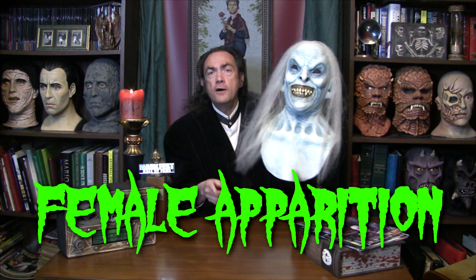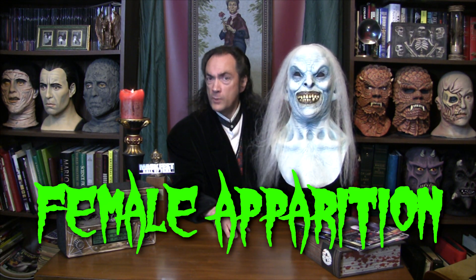Today's mask is a follow-up to a mask seen in a previous episode. I don't know if you're watching these in order or out of order, but you're out of order if you're not watching them in order. Because last week, we talked about the male apparition from Horror Dome. So it only follows logically that we should this week be talking about the matching female apparition, also from Horror Dome.